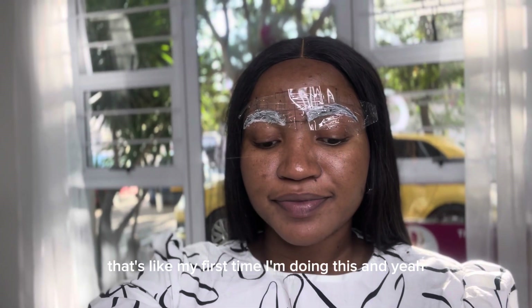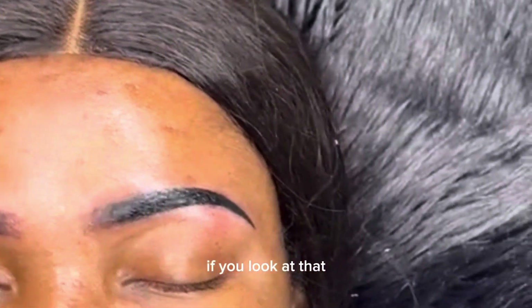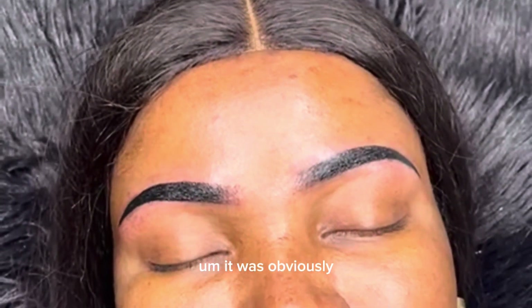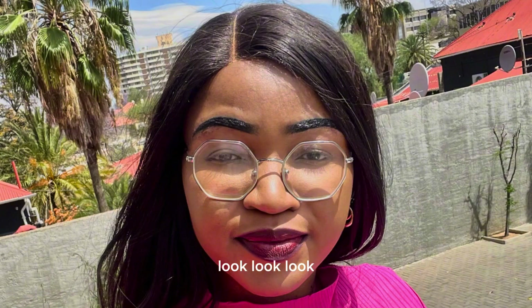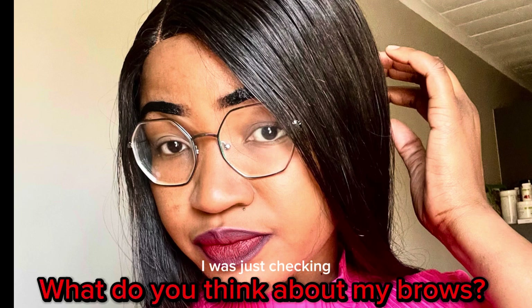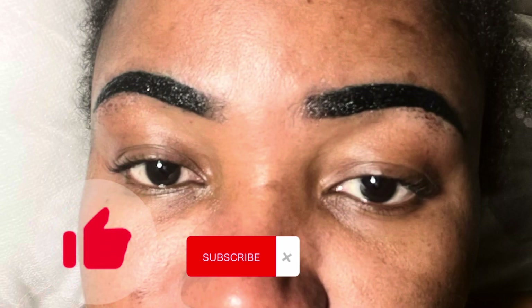I couldn't wait! As you can see, I was a bit swollen — this is two days after the procedure. But look, I didn't use a pencil at all! I can't wait to fully heal. Bye guys!